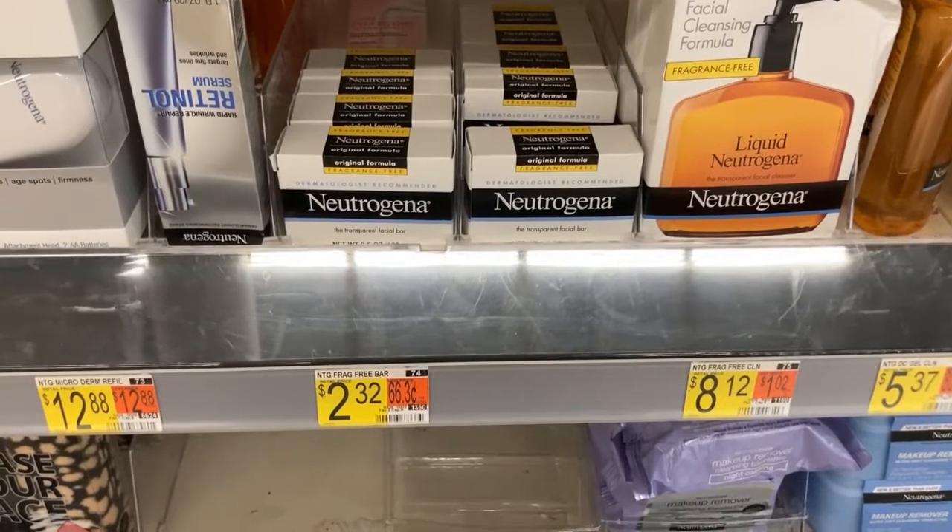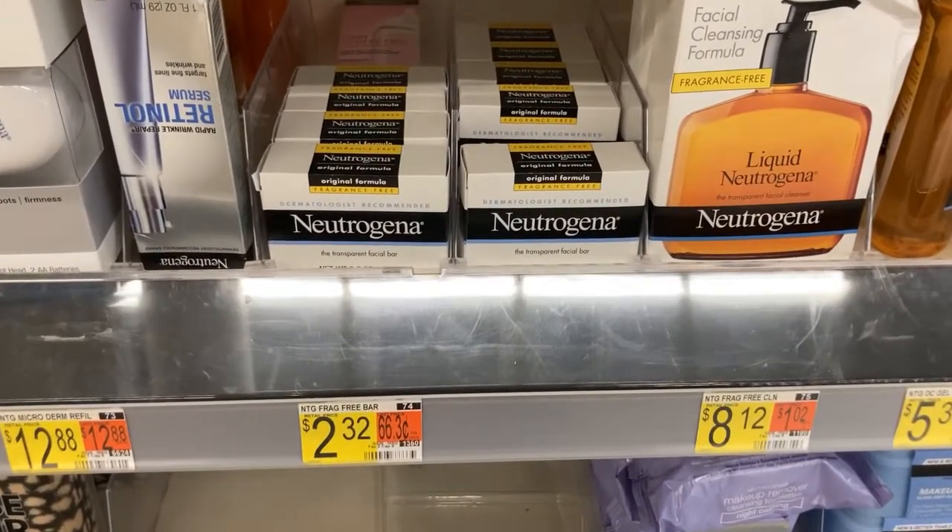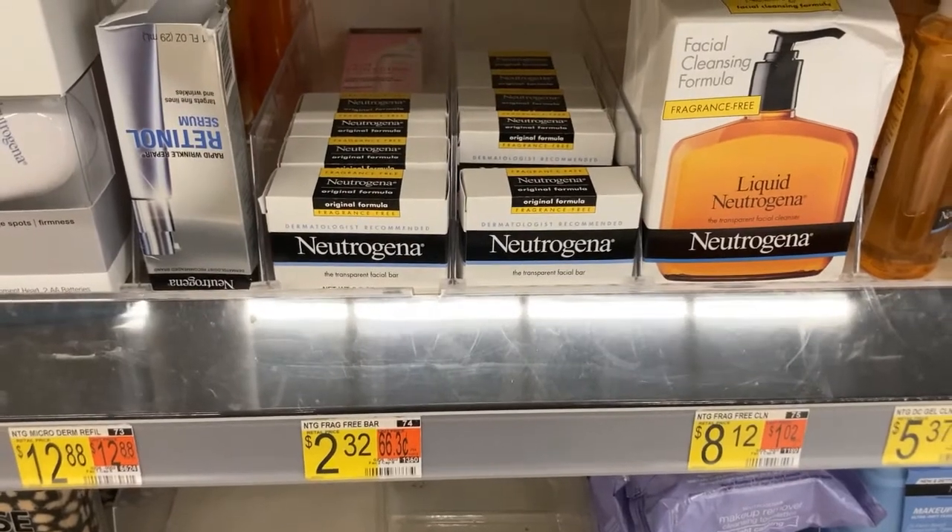All right, gang, I'm also going to pick up these Neutrogena cleansing bars for $2.99. There's a $1 rebate in the Ibotta app making it just $1.99.